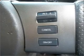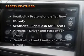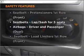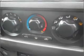Brake safely with the Anti-Lock Braking System. If safety is a high priority, rest assured knowing these top safety components are included. Contact us to get behind the wheel today.